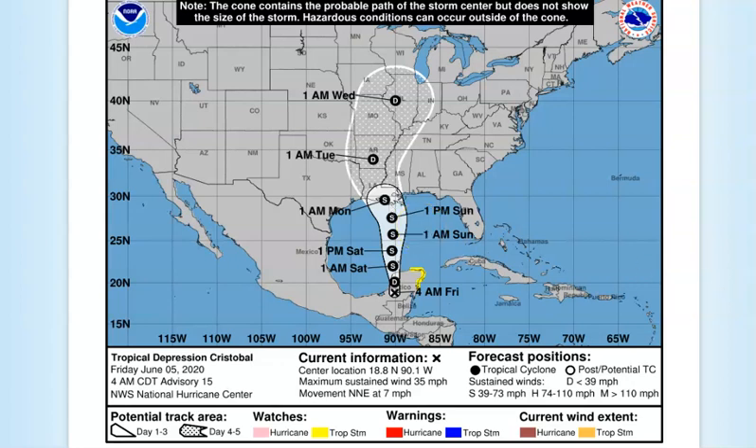One thing about this storm I said yesterday — it just doesn't want to die out completely. By Wednesday you can see up here in Illinois and around St. Louis, you guys can still have winds of 30 miles per hour and very, very heavy rain.